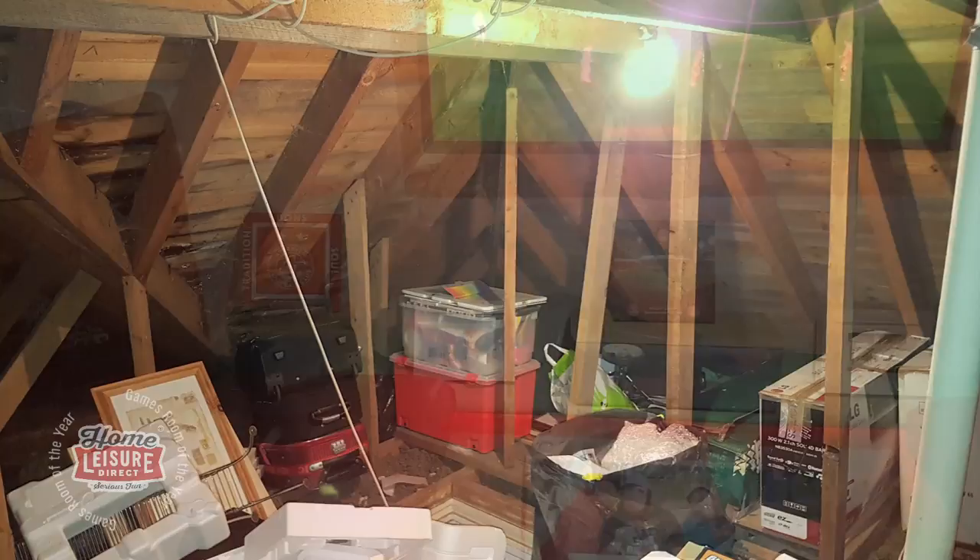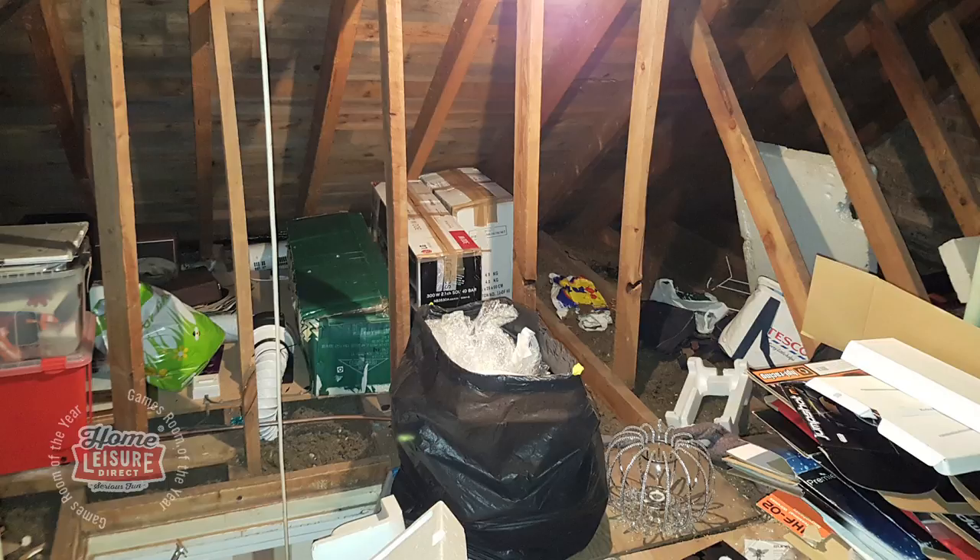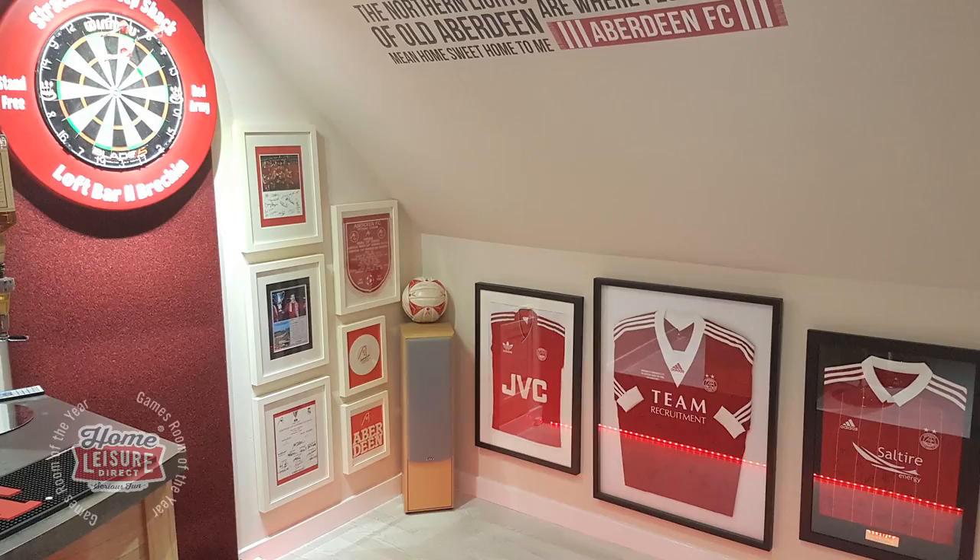Before this brilliant space, Graham's loft was untouched since the house was originally built and simply used for storage. Through a dedicated process of hard work, the space was slowly transformed from the bare storage space into Graham's beautiful games room.